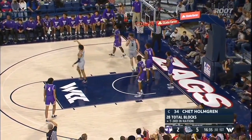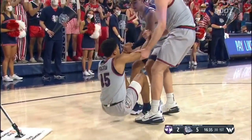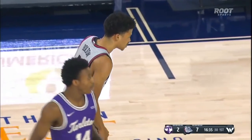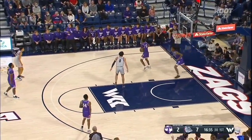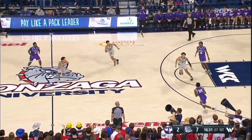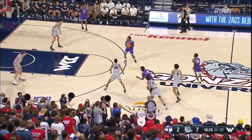Bolton — and that'll be a goaltend, count the bucket. Billy Gillespie arguing the call right now on the sideline. But it's a 7-2 start. Bolton is electricity. Gonzaga has been so good in the grad transfer market — you think of Byron Wesley, Jordan Matthews, Ryan Woolridge. Nobody's as fast as him though. But he's just a perfect fit for what they need this year.